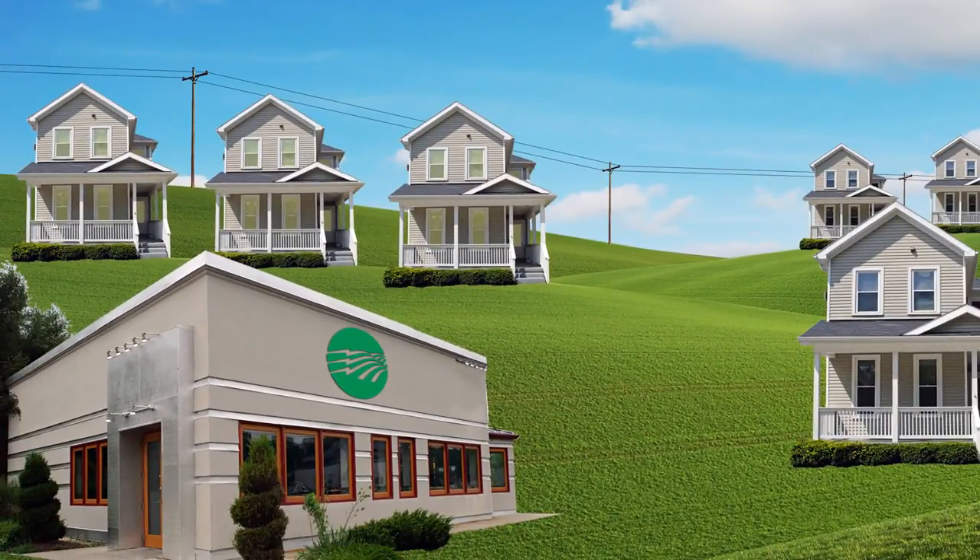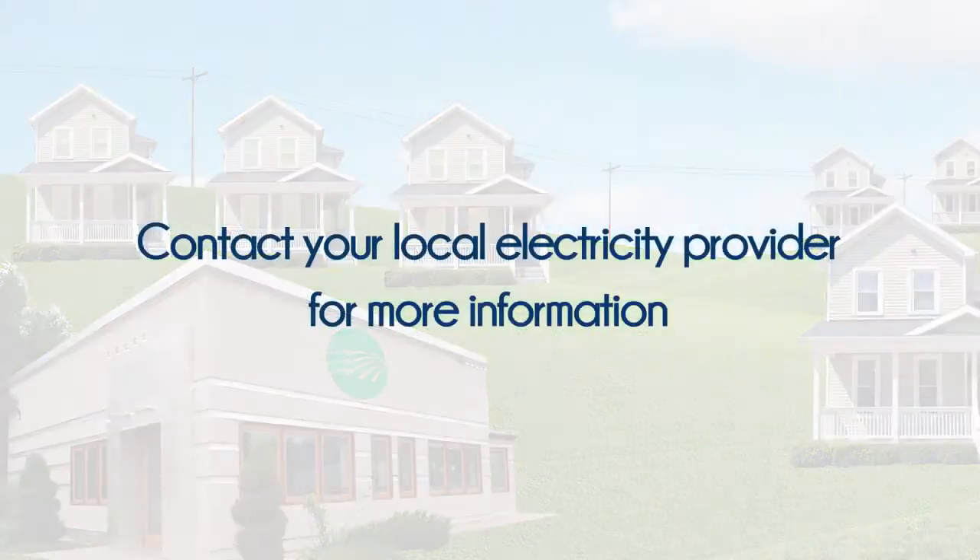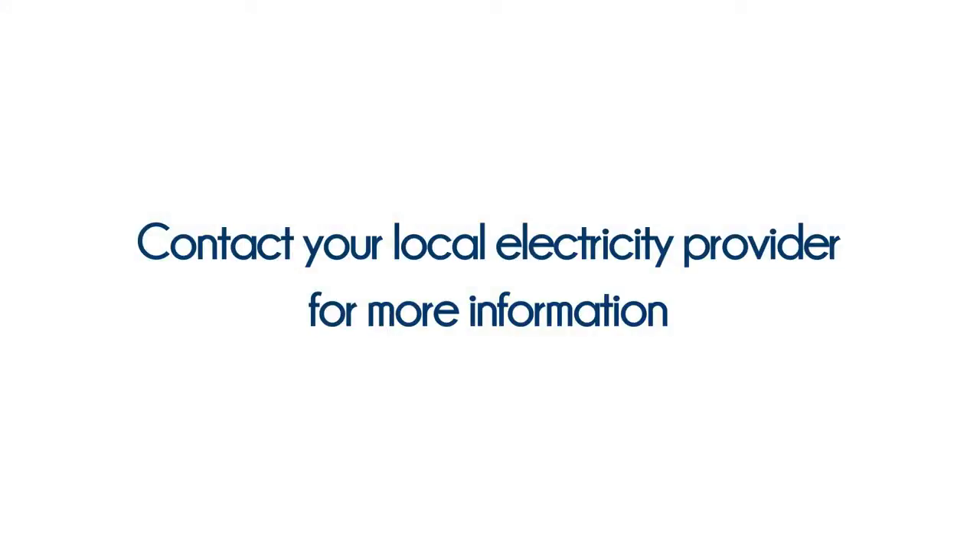Want to learn more about AMR and AMI technologies? Contact your local electricity provider for more information.